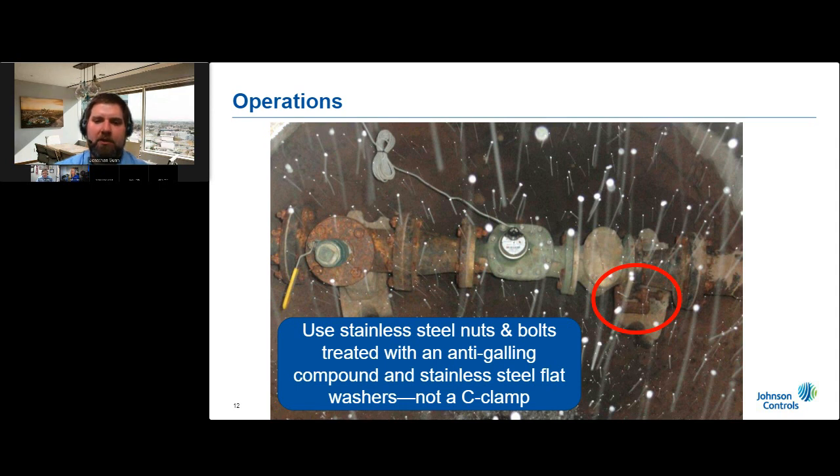As a quick reminder, it's always a good idea to clean and flush your strainers during your annual large meter inspection. Strainers are a very inexpensive insurance policy to make sure your meter is protected.